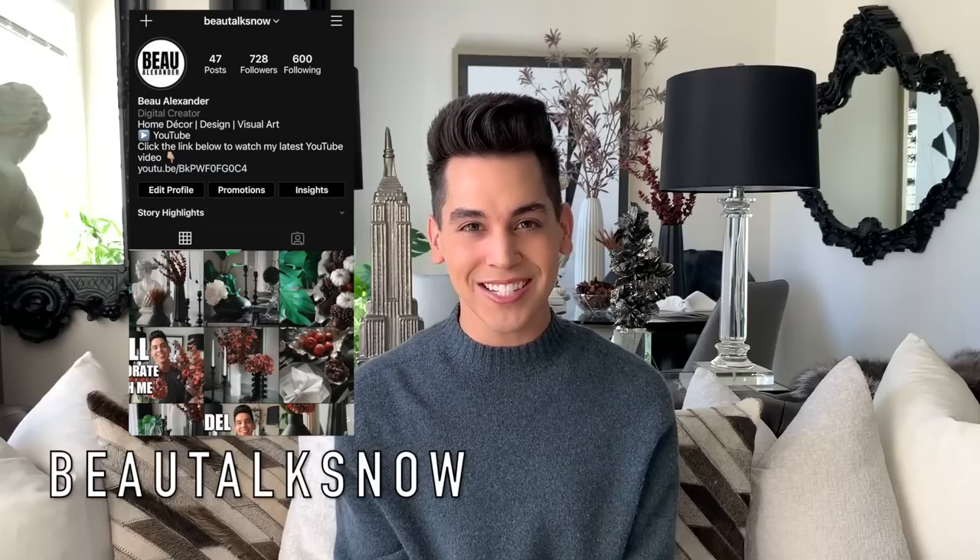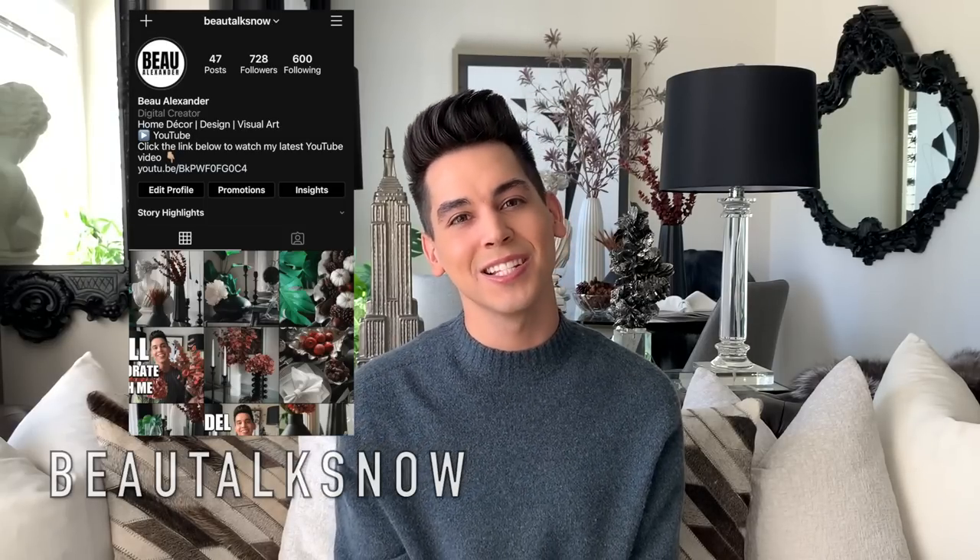If you're new to my channel, be sure to hit the subscribe button down below. Let me know if you enjoy videos like this by chatting me in the comments, and don't forget to give me a thumbs up so that I know you would like me to create more videos like this in the future. Also, be sure to follow me over on Instagram at botox_now for more day-to-day posts and inspiration.